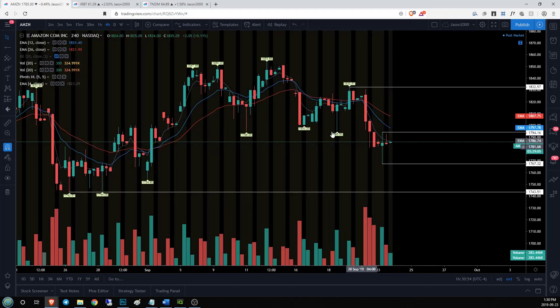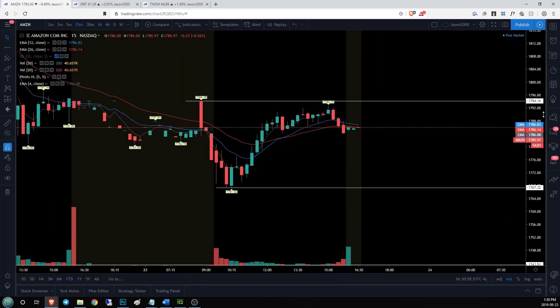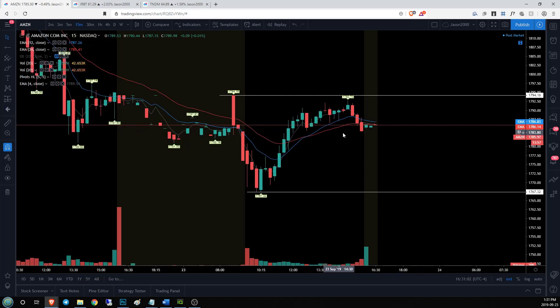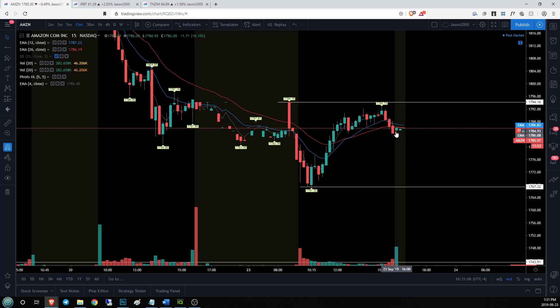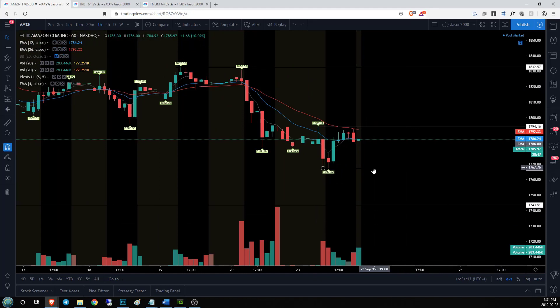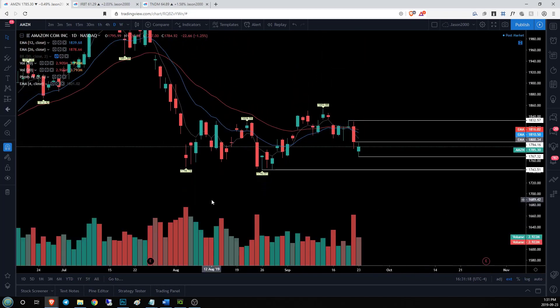On the 15-minute time frame there's a lot of indecision — we had a nice uptrend, gave up our levels, and now we're teetering in after-hours with a potential 15-minute bear flag. It's all about the hourly trend: can bulls get over 1794.16 and change that trend? If not, we'll look for continuation to the downside on the daily.